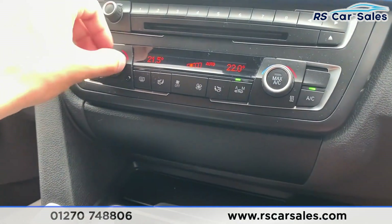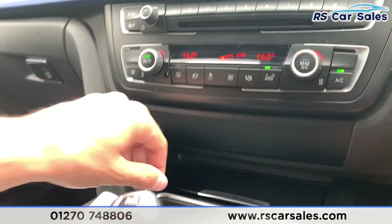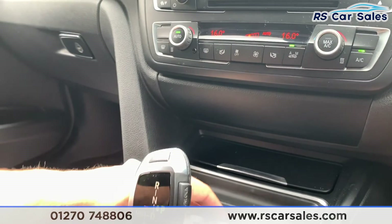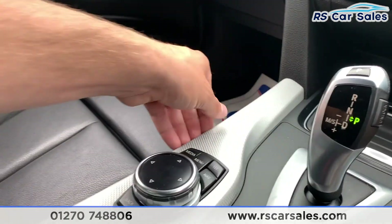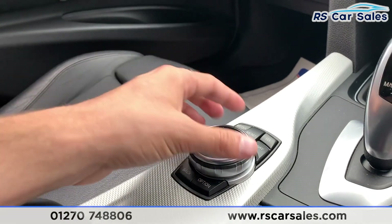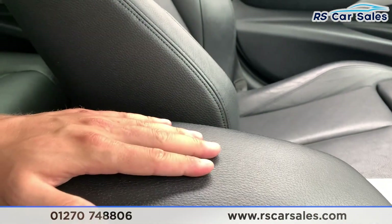Coming down here we do have dual zone climate control which works just as you would expect, as well as ice cold air conditioning. Opening this up we do have some storage, and opening this up we do have two nice size cup holders. You can turn traction control on and off as well as your driver mode select. There's a bit of individual trim along the centre and on the dashboard, and this is what you use to control everything on the screen. We also have the soft touch armrest which has storage underneath.